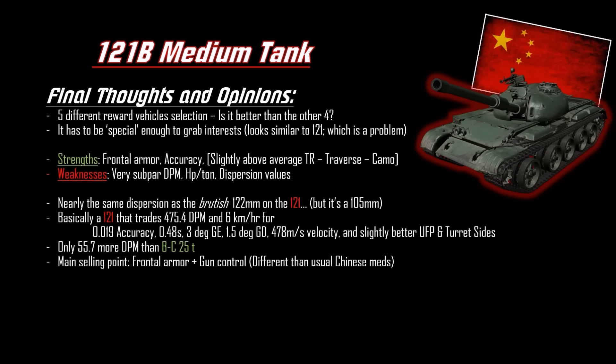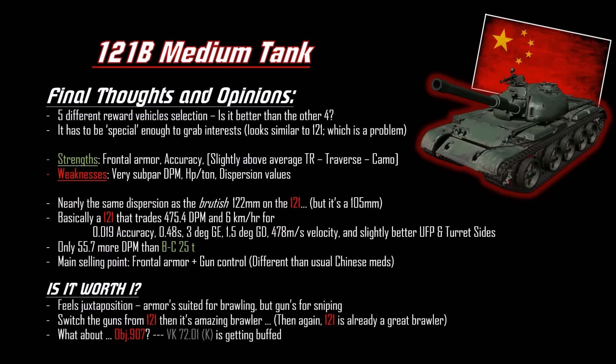By gun handling, that mainly means gun depression — and better aim time. You also have slightly better upper plate and turret sides, but not by much. It's only 55.7 more DPM than the batch. The main selling point is the frontal plate and the different gun character, but the dispersion values are the same as the Russian 122. There's a juxtaposition: the armor is suited for brawling but the gun is more suited for sniping.